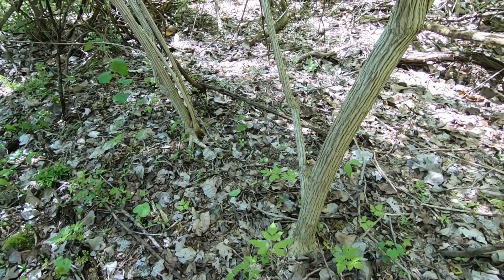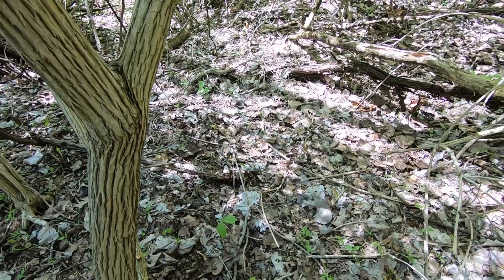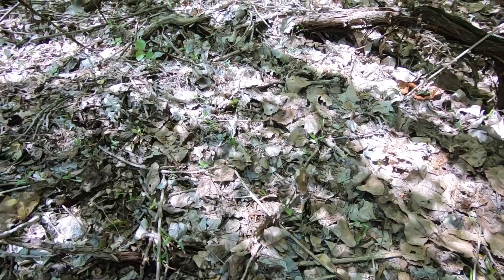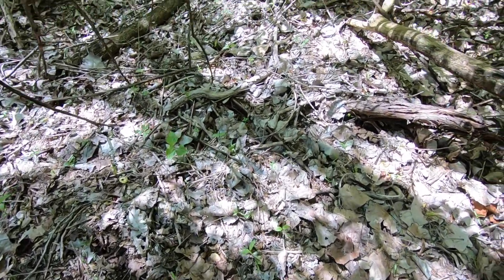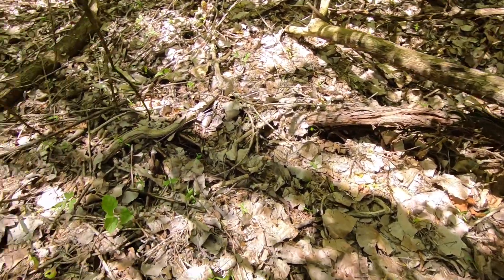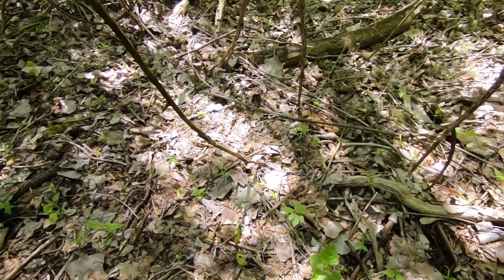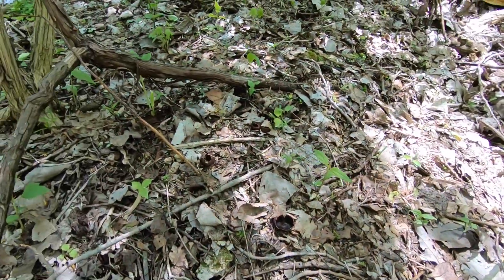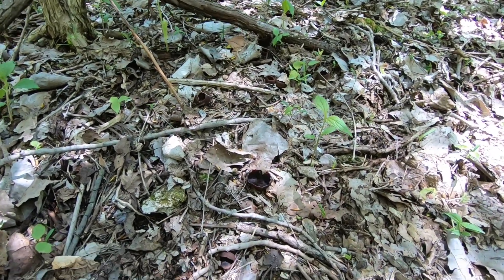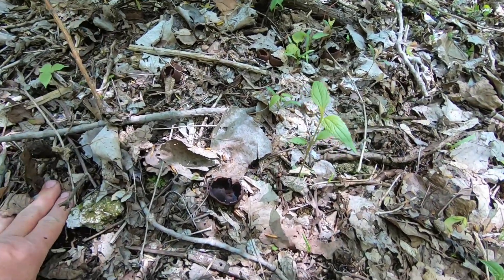I'm hoping somebody can tell me what kind of mushroom this is because I'm fixing to pick it — there's been a bunch of them in the area. At first I thought it was a jelly mushroom, but no, it's not a jelly mushroom. I don't know what it is. Maybe you guys can help me out a little bit and tell me if it's good or not.